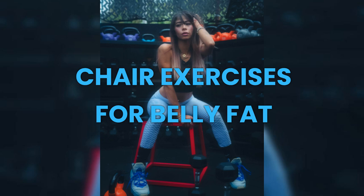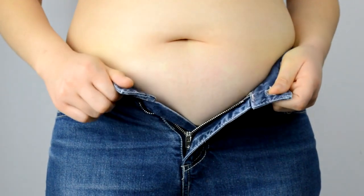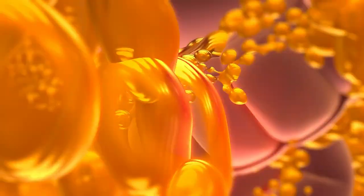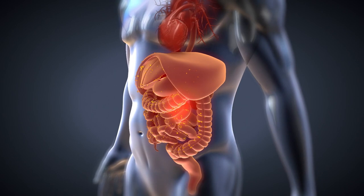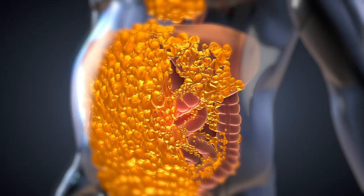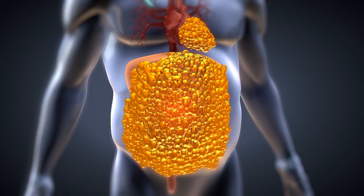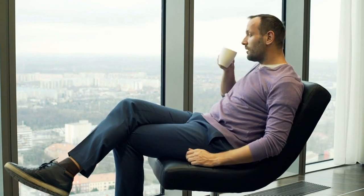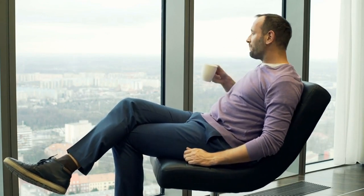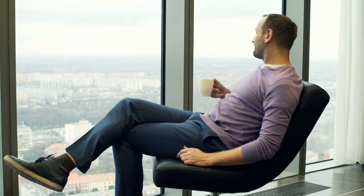Chair exercises for belly fat: effective workouts without leaving your seat. Belly fat, also known as visceral fat, can be a stubborn concern for many. While targeted exercises solely for belly fat aren't a magic bullet, incorporating specific exercises that engage your core and promote overall fat burning can be incredibly effective. You don't need a fancy gym membership or expensive equipment to target belly fat. Chair exercises offer a convenient and accessible way to burn calories, strengthen your core, and improve your overall fitness — all from the comfort of your chair.